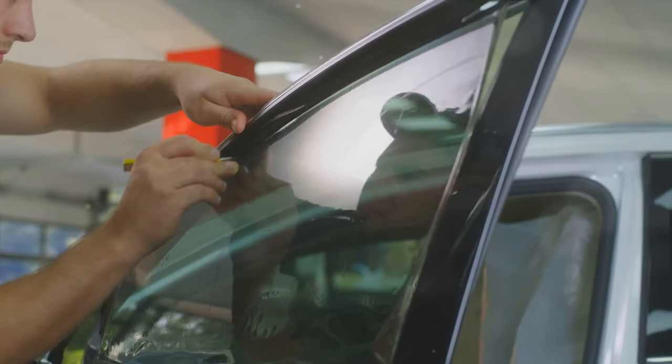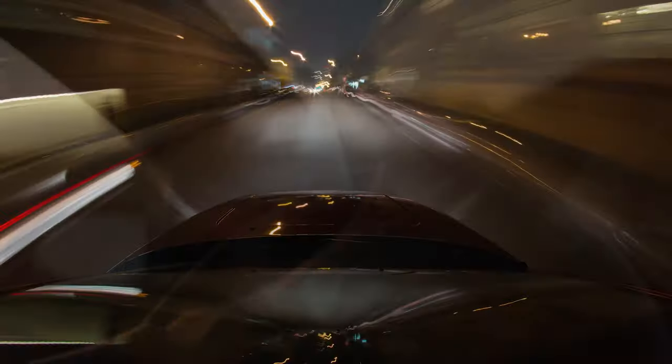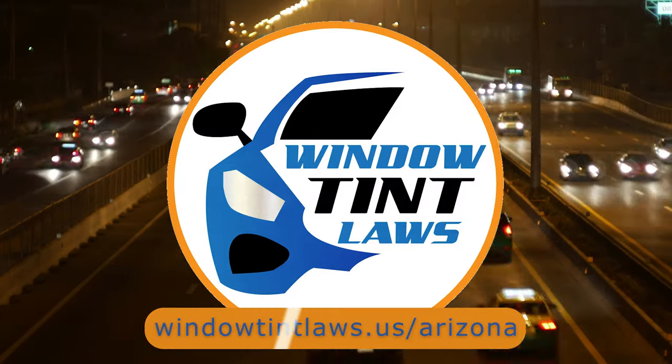That's a rundown of Arizona's legal tint limits, the color restrictions, and the potential penalties. It's a lot to keep in mind, but it's all about making sure that everyone on the road is safe. If you need more detailed information, don't hesitate to check out the link provided. It's always better to be fully informed, especially when it comes to legal matters like this.